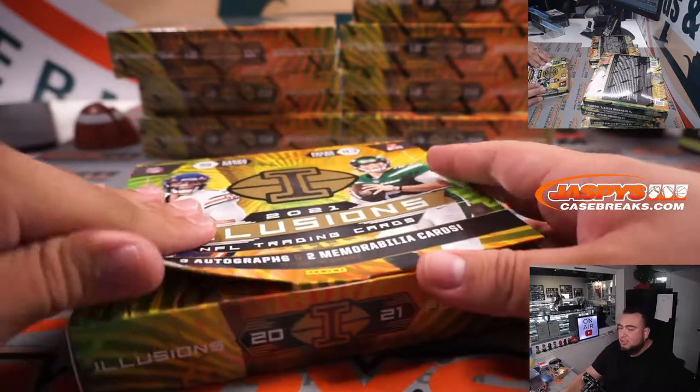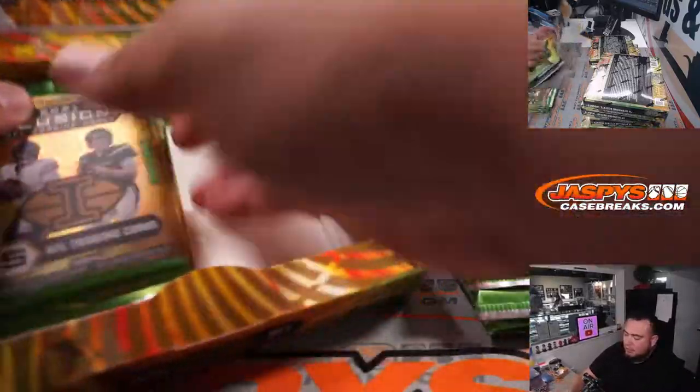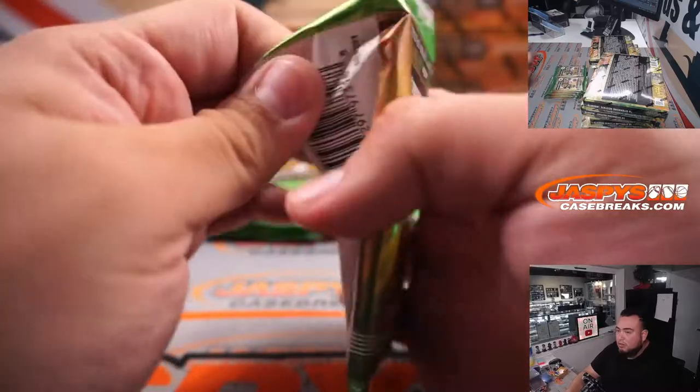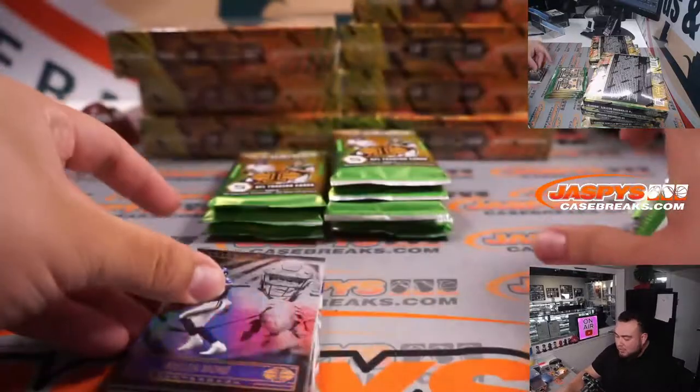I'll try my best to maybe use the regular penny sleeves for like the autographs that fit perfectly, and all the other cards. Just a little FYI — I don't know, I think we're having trouble trying to find some more regular penny sleeves.